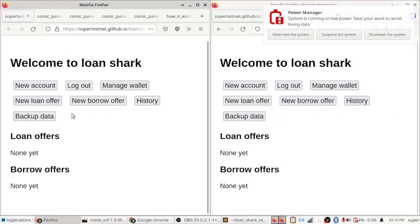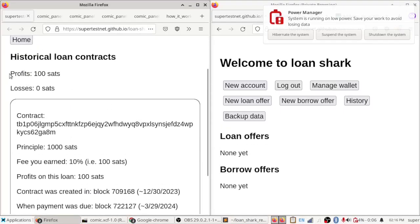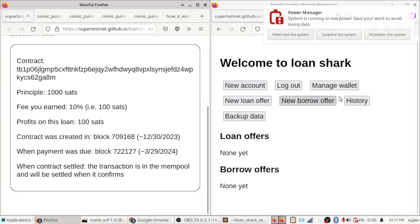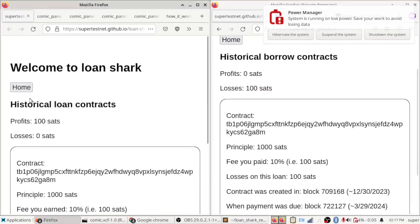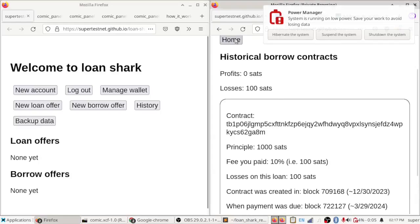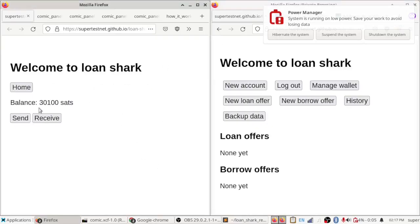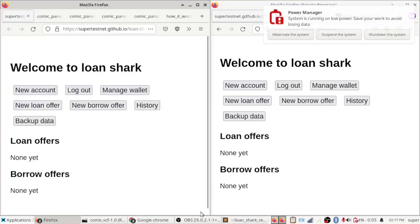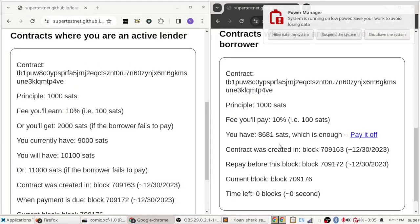Over here you can see we now have a history tab with a profit and loss view. The lender made 100 sats on this loan, and the borrower lost 100 sats. In the 'manage wallet' view you can see the borrower has a bit of extra money back from the returned collateral.